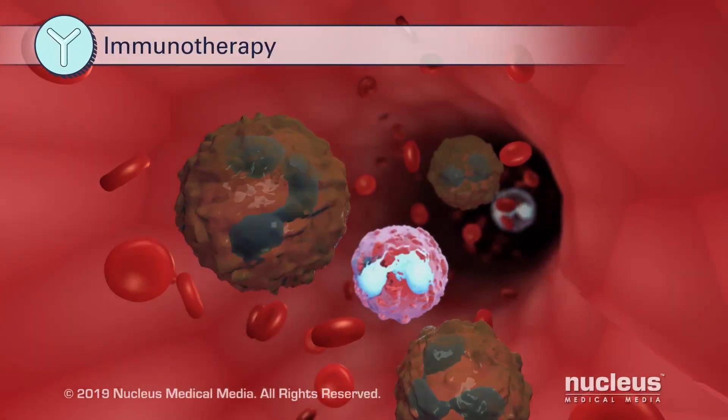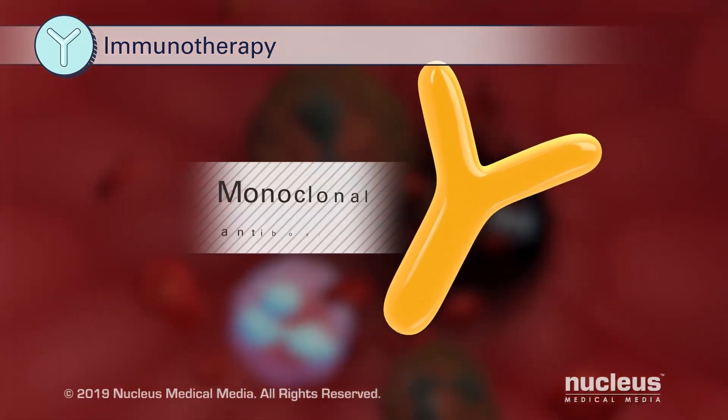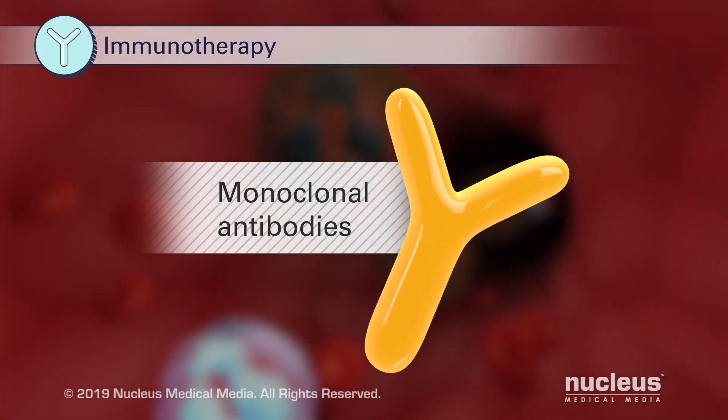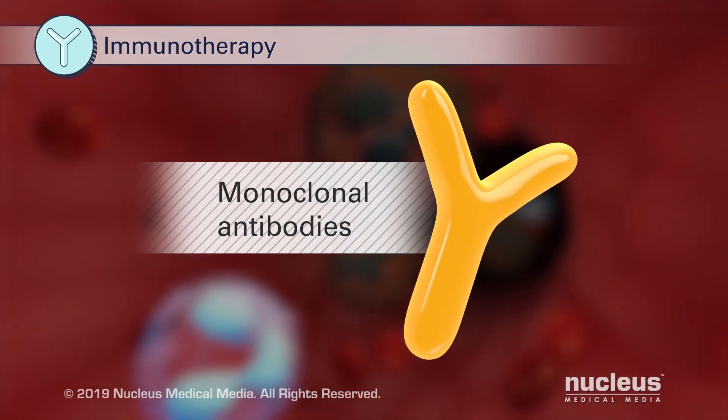Immunotherapy can help your immune system fight leukemia. For example, monoclonal antibodies are laboratory-produced versions of proteins that your immune system makes to fight bacteria, viruses, chemicals, and other foreign substances.